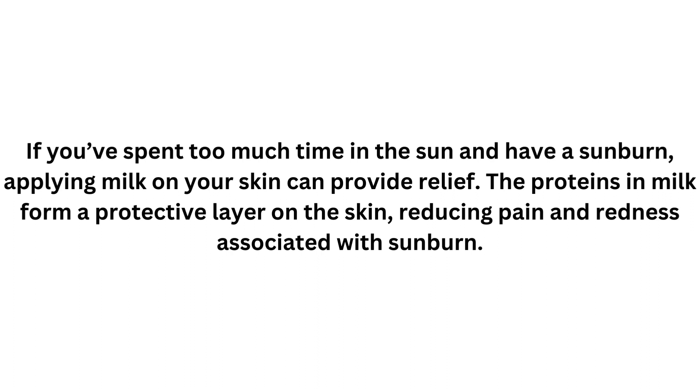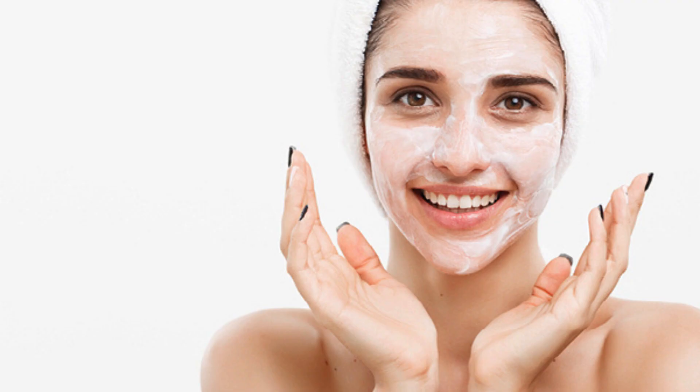If you've spent too much time in the sun and have a sunburn, applying milk on your skin can provide relief. The proteins in milk form a protective layer on the skin, reducing pain and redness associated with sunburn. Milk can also effectively cleanse your skin by removing dirt and impurities. It's a great natural alternative to harsh chemical cleansers, especially for those with sensitive skin.